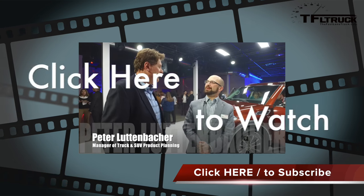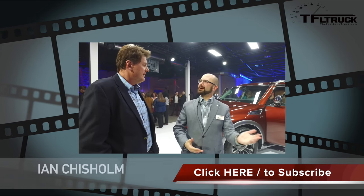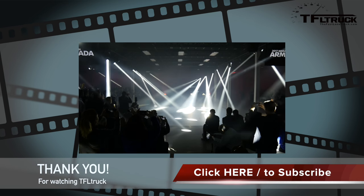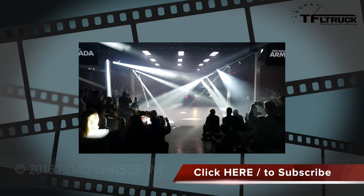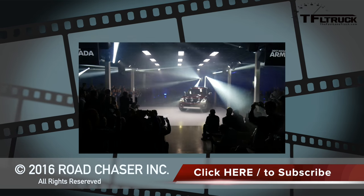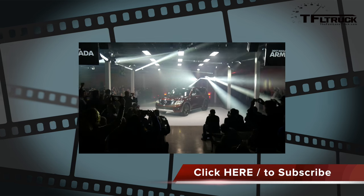My name is Peter Luttenbacher, and I am the manager of product planning and strategy for Nissan North America for SUVs. You just rolled out the brand new 2017 Armada. It seems like it's a big SUV in a market that perhaps doesn't reward big SUVs. It's a big SUV in a segment of people that are looking for this kind of SUV.